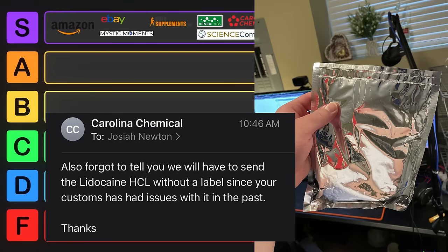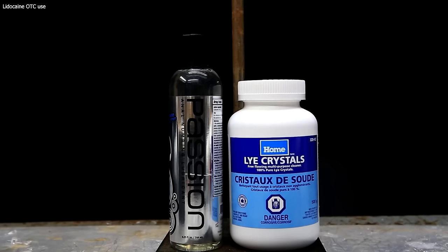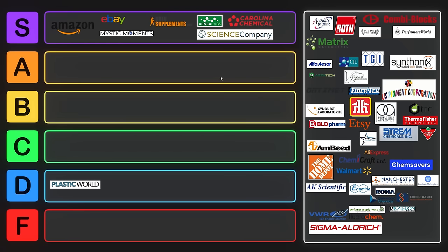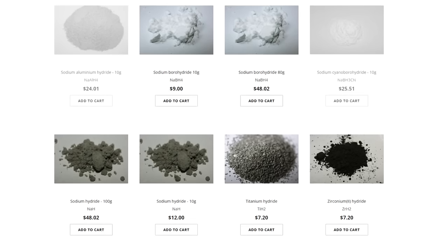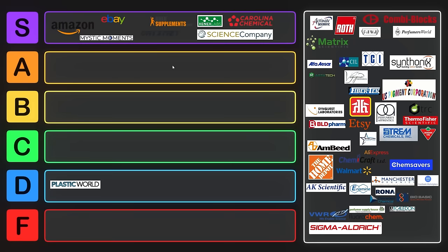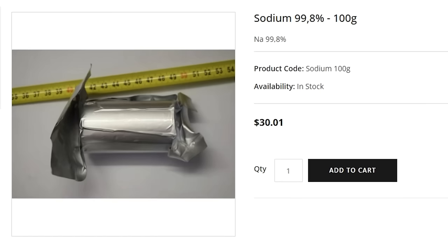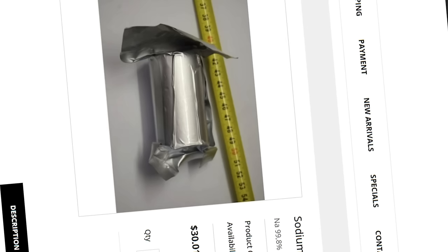I ordered some lidocaine from Carolina Chemical and they said something quite funny — maximum strength anal lube. One of the best ones though in terms of price and accessibility is Onyx Met. Onyx Met sells all sorts of metals and they will definitely ship to a PO box. They're based in Poland and they sell a ton of items for very cheap. You can get like 100 grams of chloroacetic acid from them for $6, and they'll even send you sodium, which is a little bit expensive, but hey, they ship it to you.